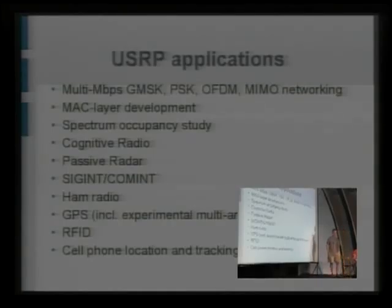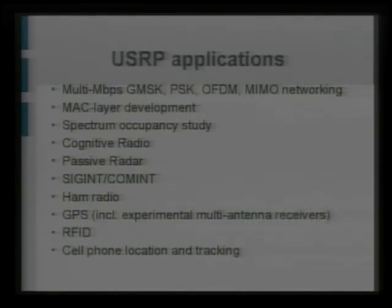So what are people doing with the USRP and GNU Radio? Well, there are multi-megabit per second GMSK, PSK, and OFDM modulation systems — which is actually one of the demos we'll be showing in the green tents in the wireless village after the talk. Also MAC layer development, spectrum occupancy, cognitive radio, passive radar, and SIGINT — which is kind of the US military speak for listening in to people who don't want you listening to them. They're actually using it pretty actively.